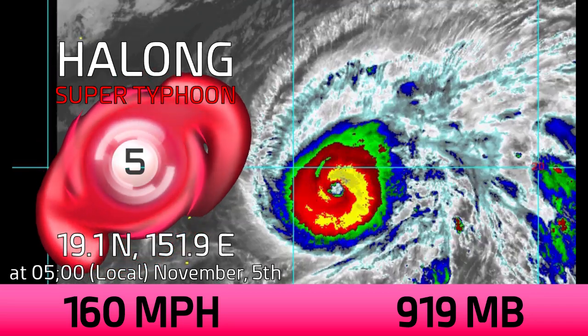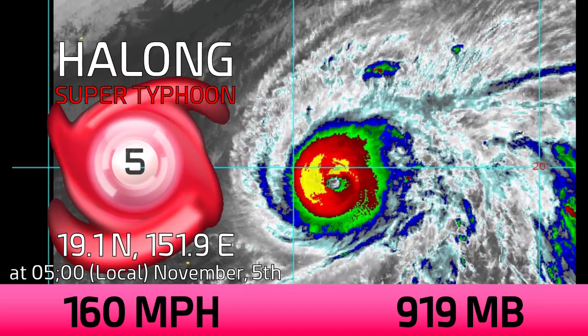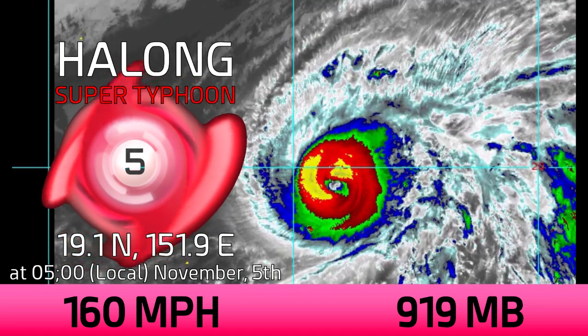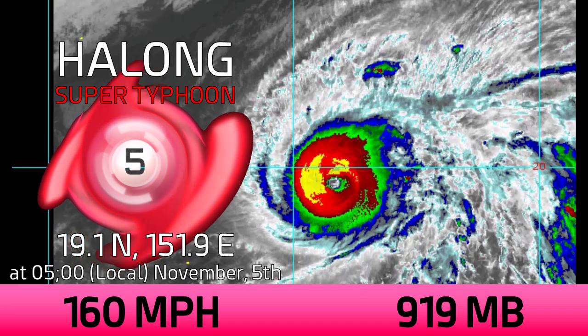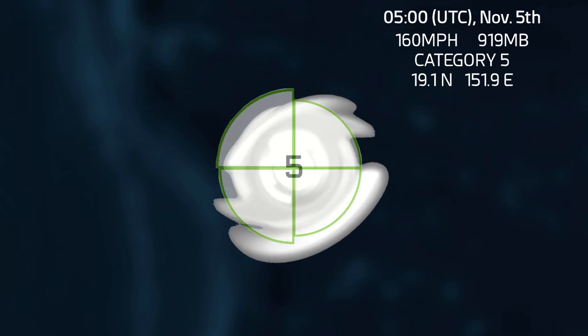Hello everyone and welcome to update one on what is now Super Typhoon Halong, a category five on the Saffir-Simpson hurricane wind scale according to Force 13 analysis, with winds of 160 miles per hour and a pressure of 919 millibars. This does line up with the ADT and SATIED as of right now.